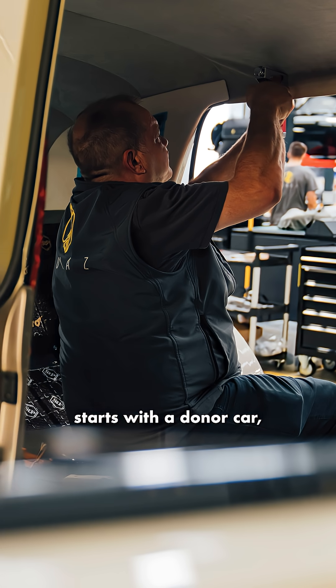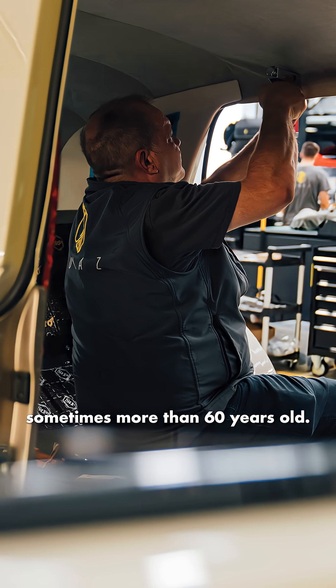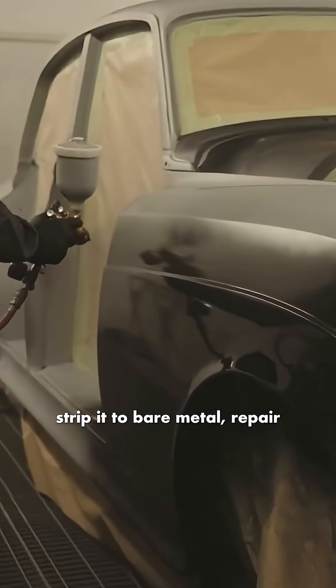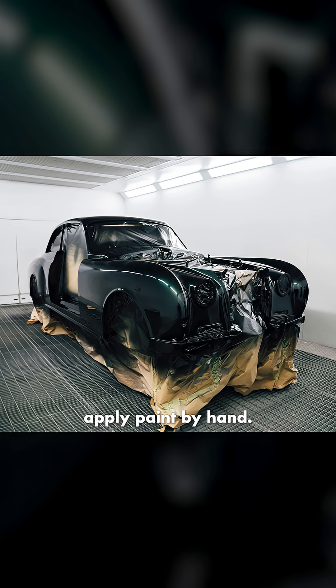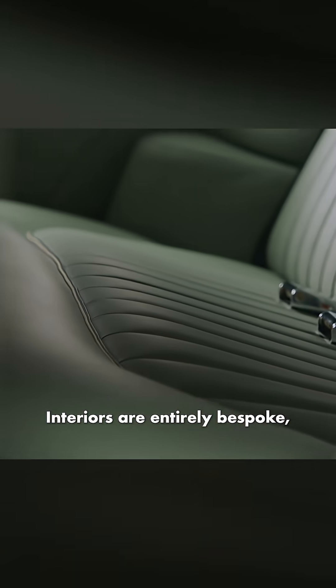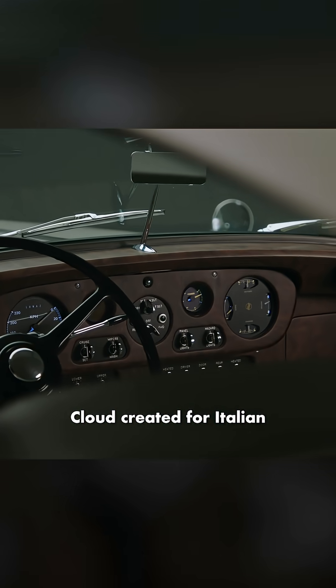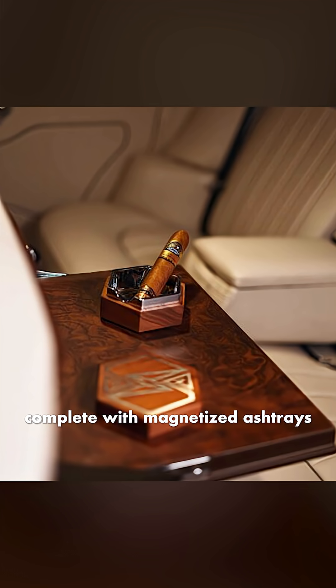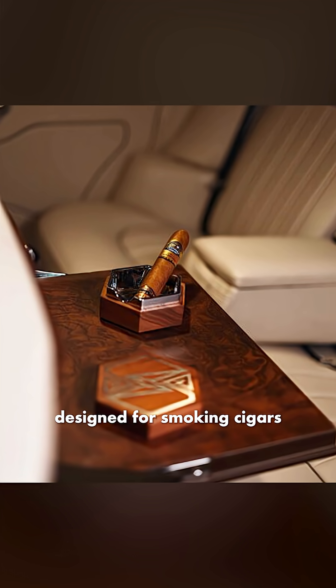Every LUNAS conversion starts with a donor car, sometimes more than 60 years old. The shop's craftspeople strip it to bare metal, repair and rebuild it piece by piece, and apply paint by hand. Interiors are entirely bespoke, like the Rolls-Royce Cloud created for Italian entrepreneur Andy Bianchetti, complete with magnetized ashtrays designed for smoking cigars on the moon.